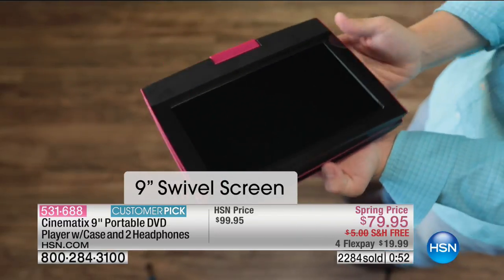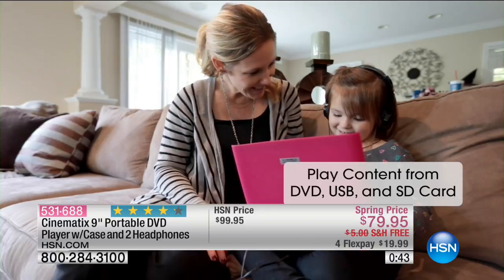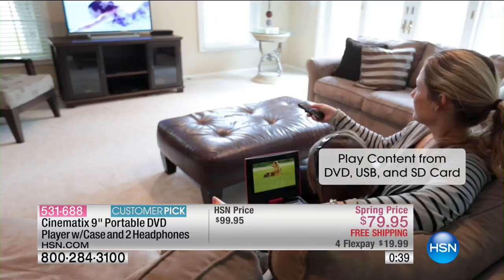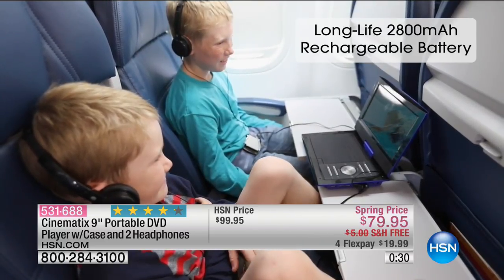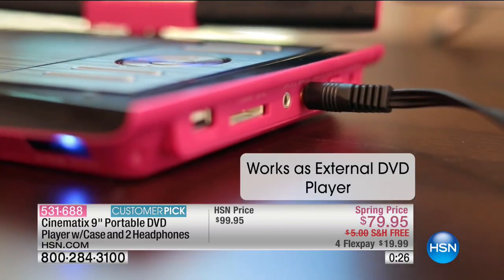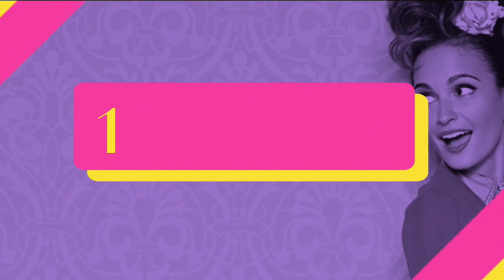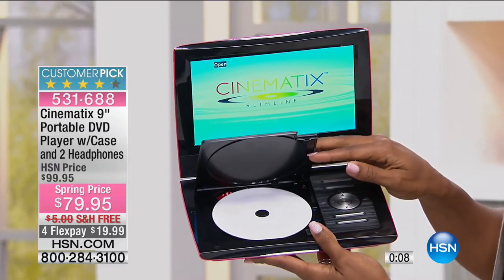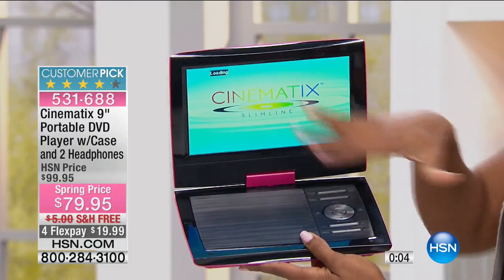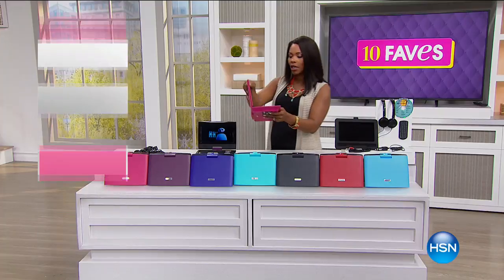The nine-inch screen swivels — turn it flat on its back to hold it, or mount it to the back of the car seat. You can pop in a DVD, USB, or SD card, and it loads automatically when you close the disc drawer — it just starts on its own. Dual headphone jacks, easy controls, and a nice long battery life so you can get to the end of the movie. It also works as an external DVD player for any TV. We'll have a full presentation at 12 noon.